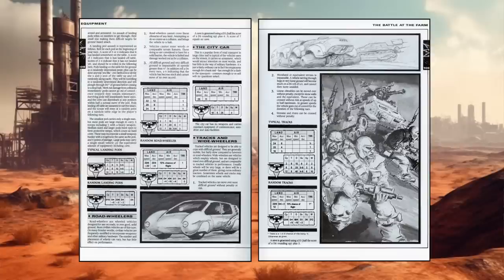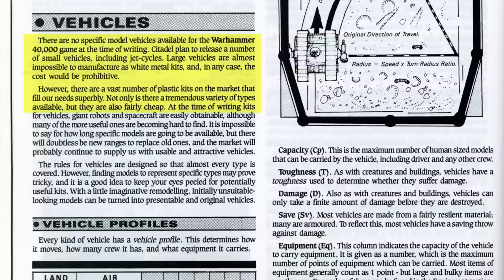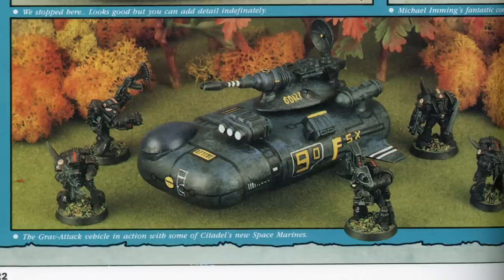While 1987's Warhammer 40K Rogue Trader did offer several pages of vehicle rules, as well as stats for bikes, flyers, crawlers, walkers, juggernauts, and even lowly passenger cars, the book also said that since the larger vehicles were almost impossible to manufacture as white metal kits, players should look to mass-market plastic models from other manufacturers with an eye toward converting them for 40K. One very famous example of this is Rick Priestley's Grav Attack vehicle, made from a plastic deodorant dispenser, plastic spoons, and leftover model tank parts from the bits box.